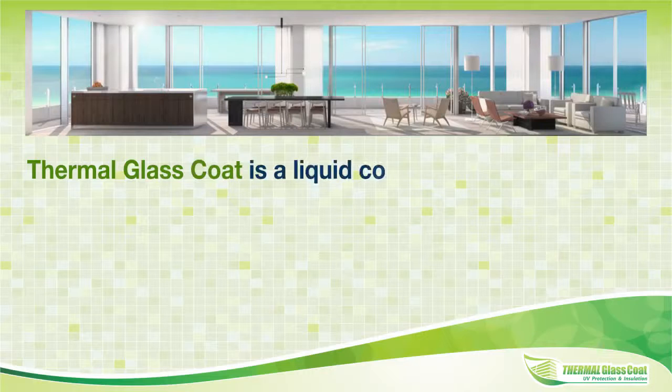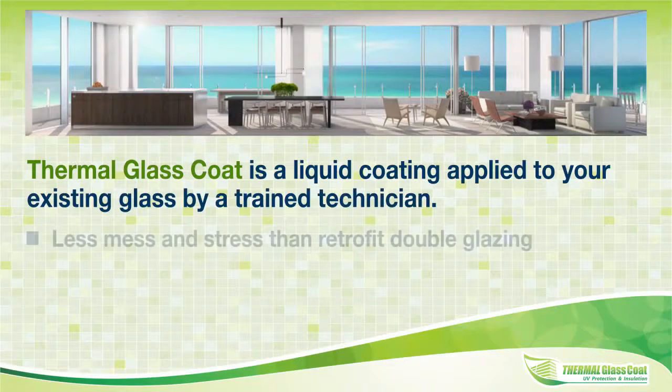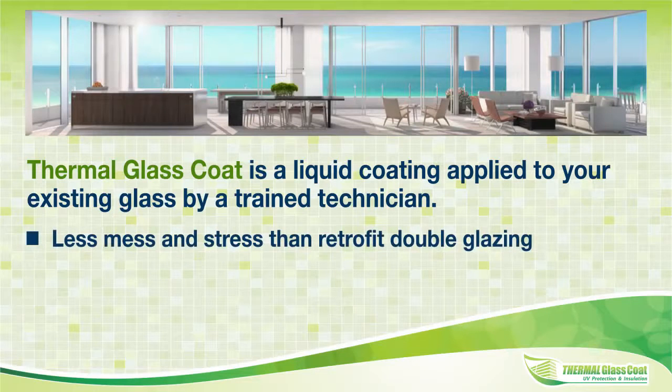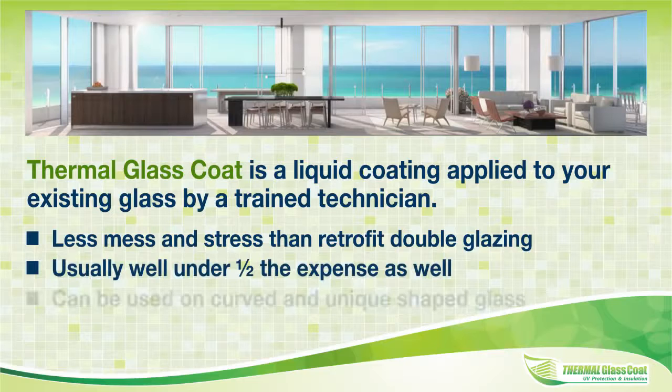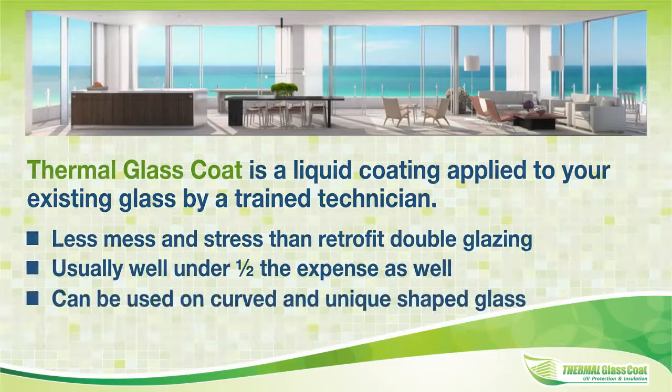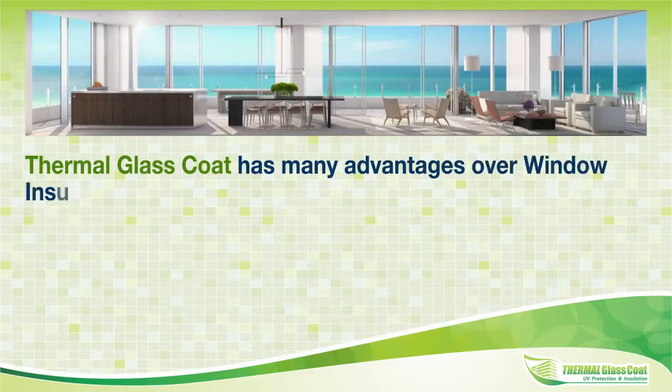Thermal glass coat is a liquid coating applied to your existing glass by a trained technician. It involves less mess and stress than retrofit double glazing, and is usually well under half the expense. It can also be used on curved and unique shaped glass. Thermal glass coat has many advantages over window insulation film too.